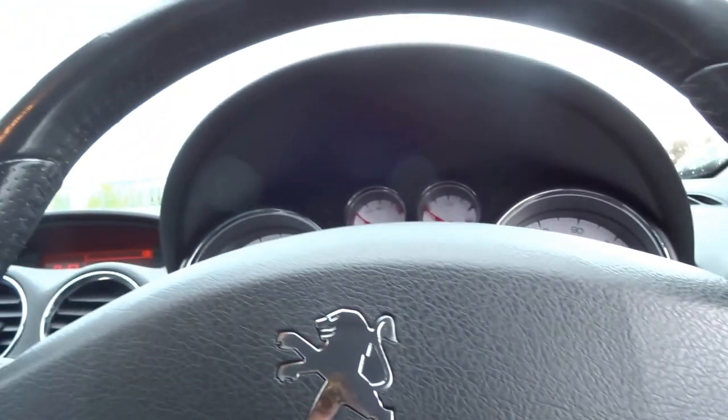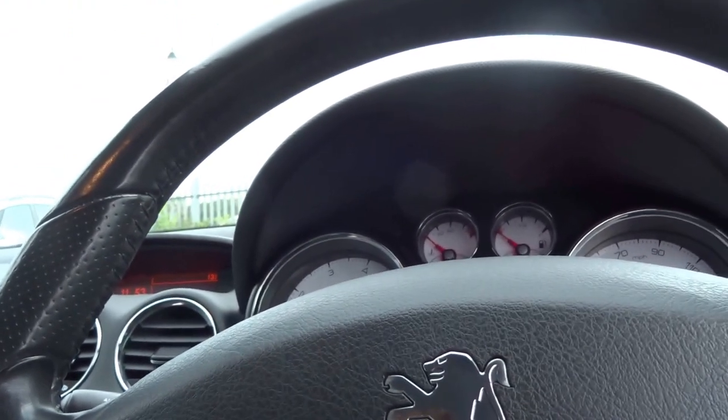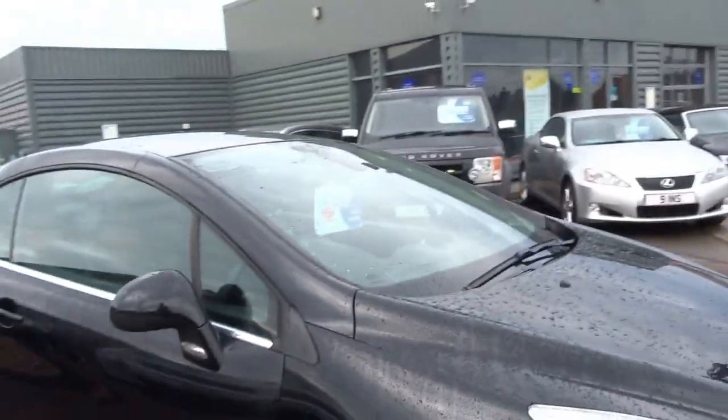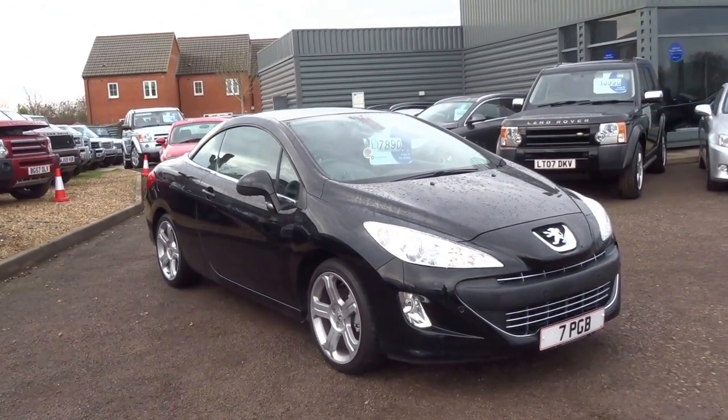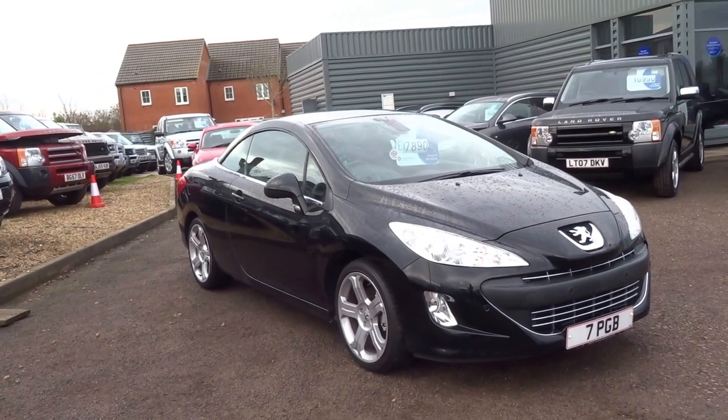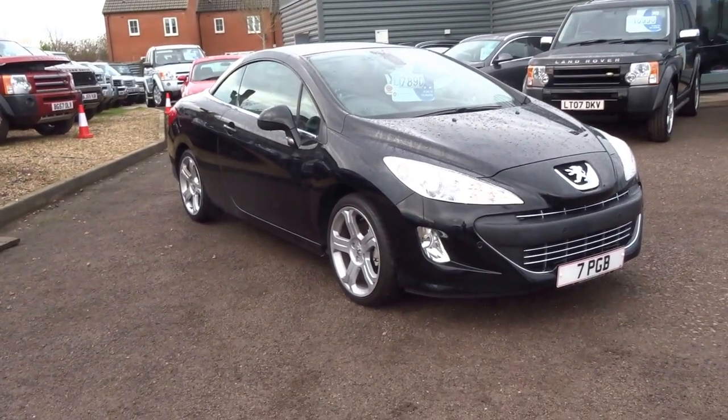There we go. It's got the upgraded JBL stereo system. I've also serviced this car before collection. Nice looking car — £7,890, bit of a bargain. If you'd like to come and view the car, give us a call and we'll get it arranged. Thanks very much.